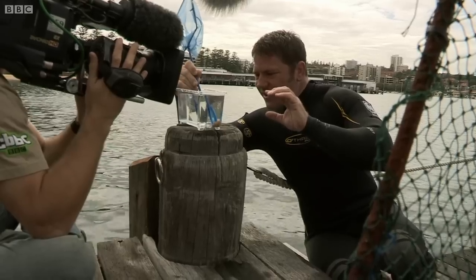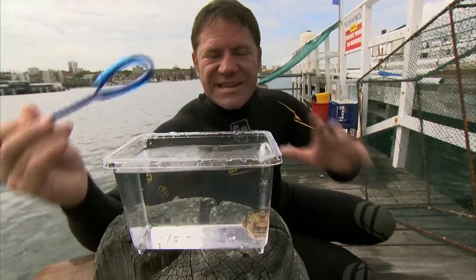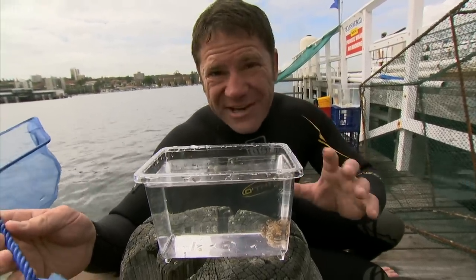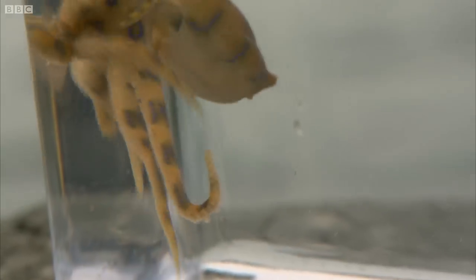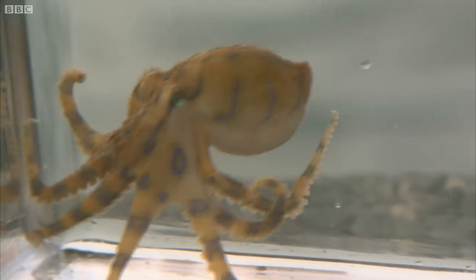These are classic warning colours and they're obviously used to intimidate animals that might want to feast on a Blue Ringed Octopus. That would be a very, very bad idea because this is one of the most toxic creatures on Earth. The glorious neon flash colours tell other predators to just swim on by.